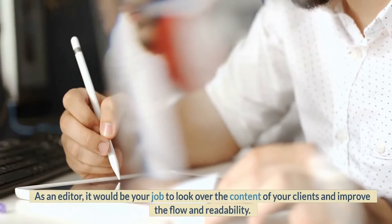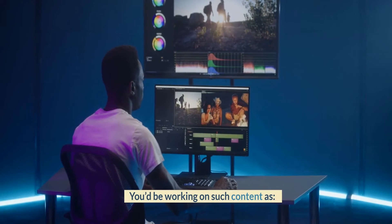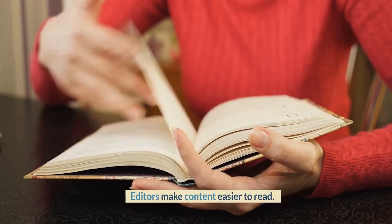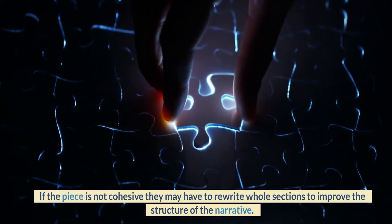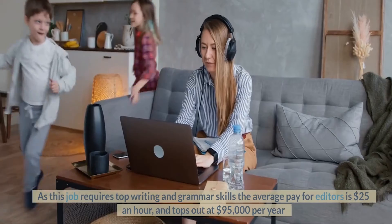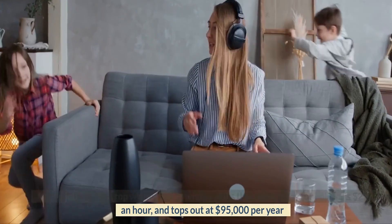Number 9: Editor. As an editor, it would be your job to look over the content of your clients and improve the flow and readability. You'd be working on such content as blog posts, news articles, recipes, or even a whole book. Editors make content easier to read, and if the piece is not cohesive they may have to rewrite whole sections to improve the structure of the narrative. Many editors prefer to work from home without distraction. This job requires top writing and grammar skills, and the average pay for editors is $25 an hour, topping out at $95,000 per year.